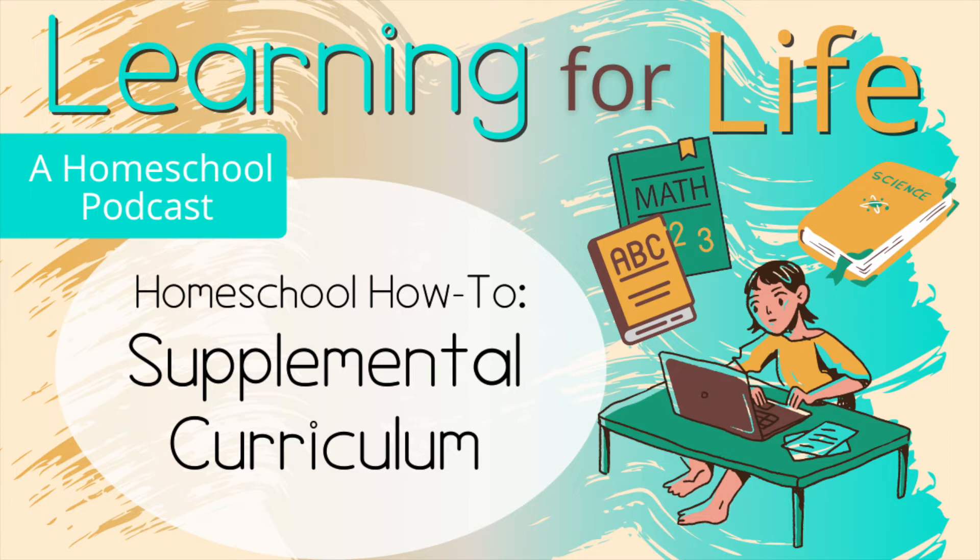If you're using All About Reading for your kids' phonics and an Evan Moore phonics workbook to supplement, you want to make sure that the Evan Moore workbook is not introducing a ton of new sounds that your child hasn't learned yet in the main curriculum. The last thing that differentiates supplemental curriculum is that it only focuses on a very specific or narrow set of standards or topics — it's not a complete or comprehensive curriculum.